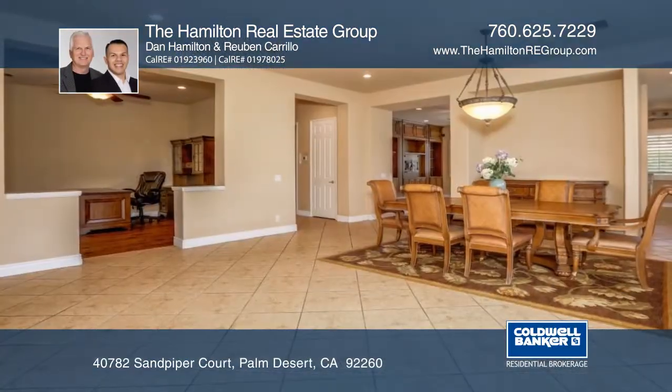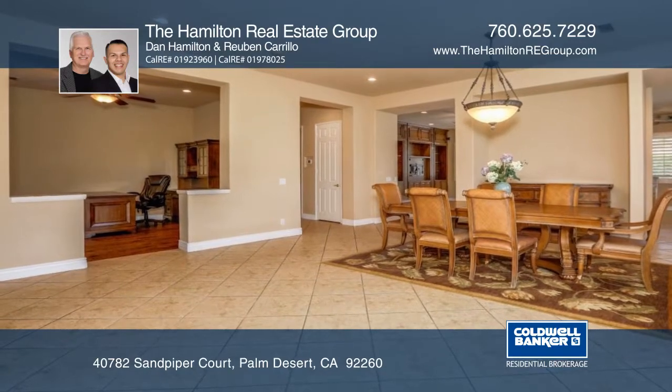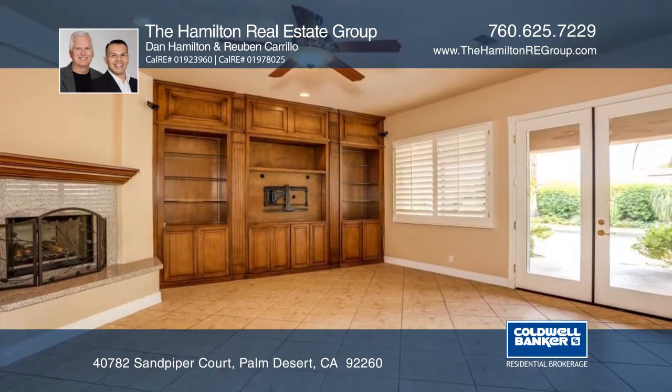This gorgeous home with three bedrooms and an office features a spacious open floor plan with high ceilings and lots of windows with custom shutters.